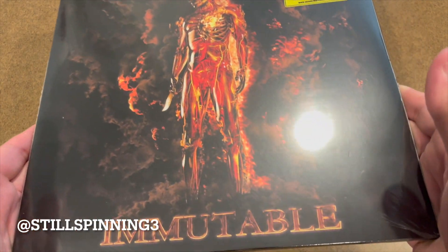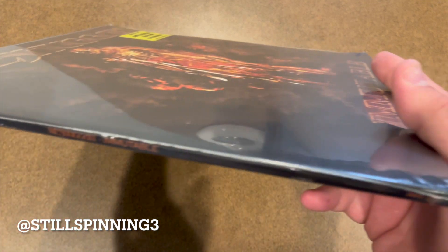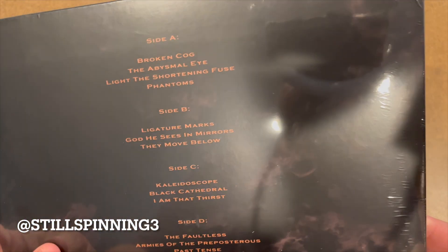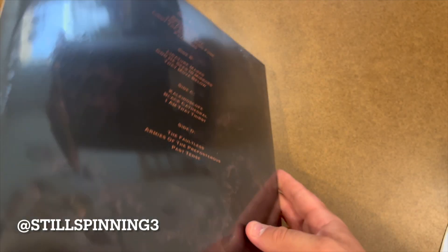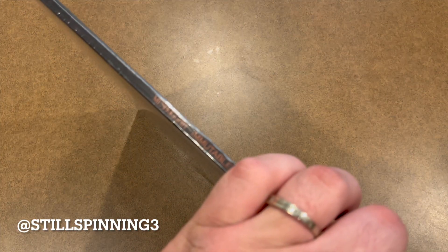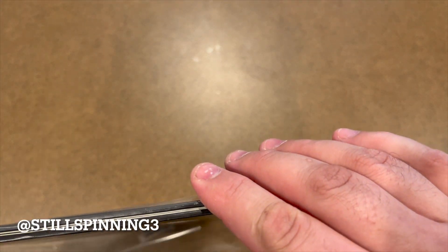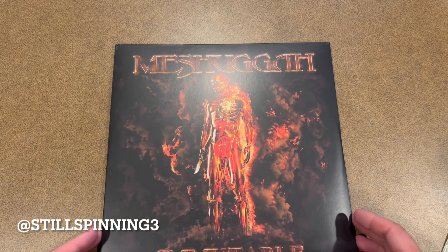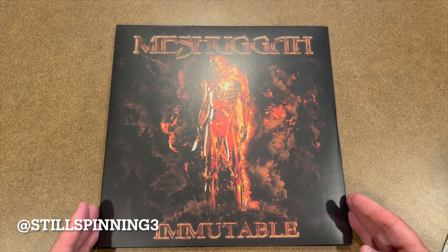Shout out to the customer service involved with the label. I think there was a plant issue with this pressing originally, and even though I ordered the red, they didn't think they were going to be able to get it. So they immediately emailed me asking what color vinyl was remaining that I wanted. I chose an alternate color, and then when the release came out, I guess they had the amount that they initially thought, so they emailed me back saying, hey, do you still want the red, or do you want the alternative one that you chose? Of course, if I had the choice, I wanted to get the one that I originally asked for — so here it is.